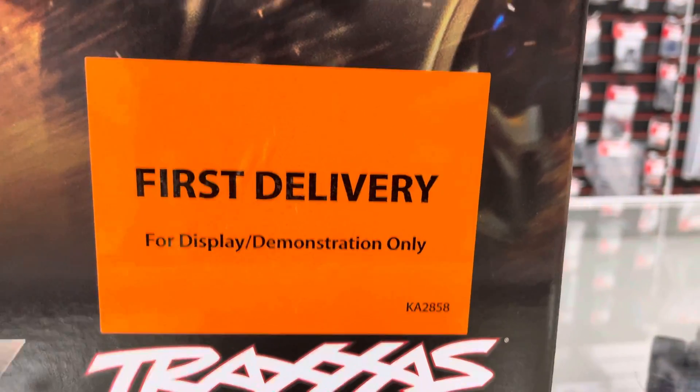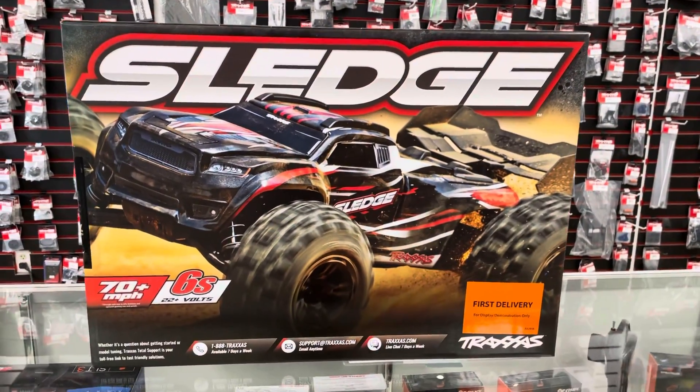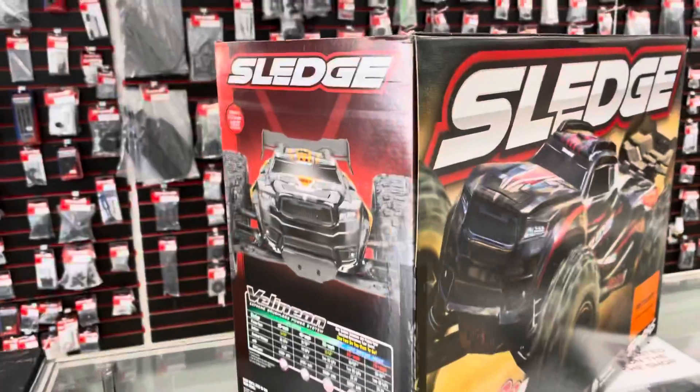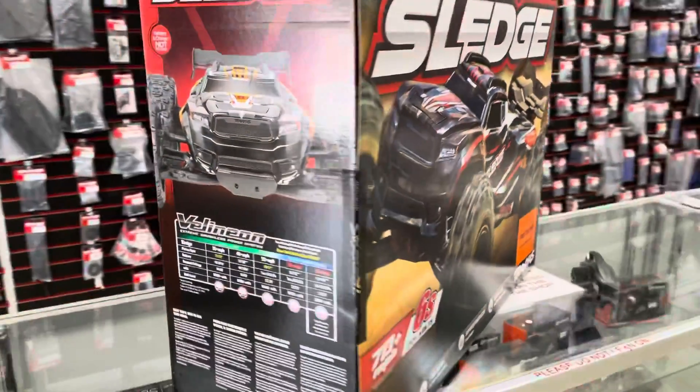Hey, it's Eric at PDRC and what you're looking at is the first delivery of the new Traxxas Sledge. This is their 70 mile an hour vehicle that just came out. It's not in shops yet, but we're gonna have one here in the shop.